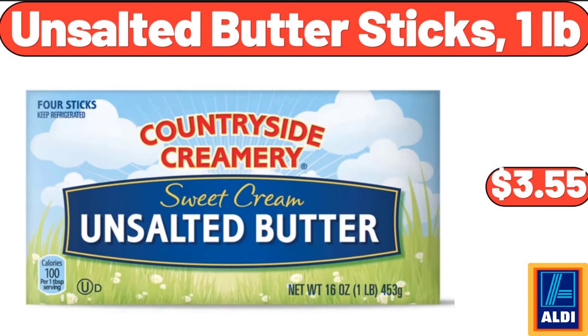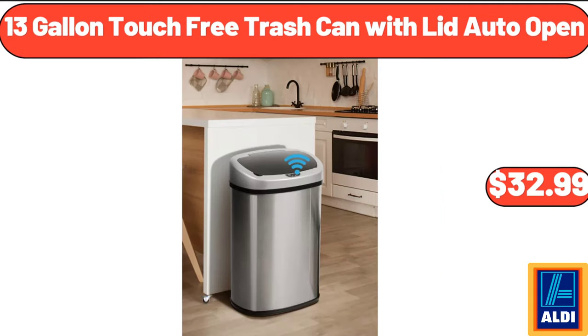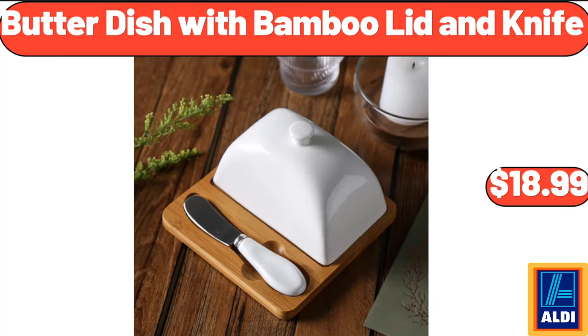Unsalted butter sticks 1 pound, $3.55. Boulder 6-roll multi-sized paper towels, $7.35. 13-gallon touch-free trash can with lid auto-open, $32.99. Butter dish with bamboo lid and knife, $18.99.